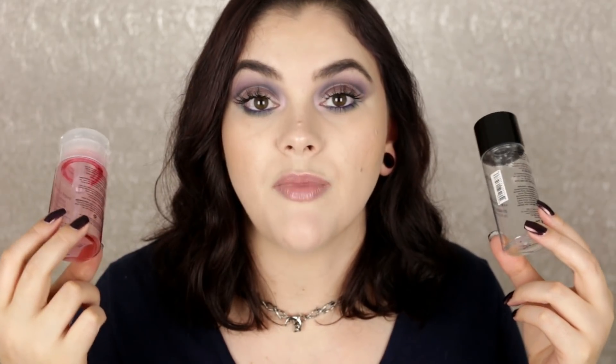I have three different makeup removers. The first one is the NYX Micellar Cleansing Water — oh my god, you guys, this is a game changer. I will not go back to makeup remover wipes. I swear by this stuff — it is the best makeup remover ever. It's holy grail. We love it, it's a hit.